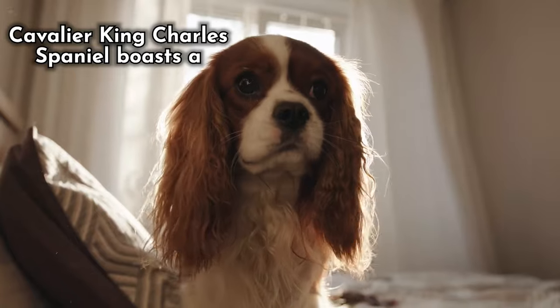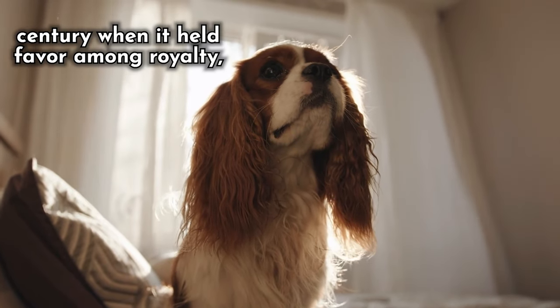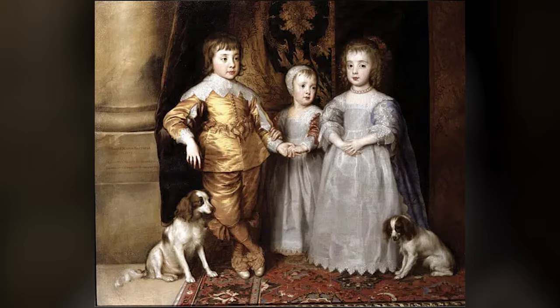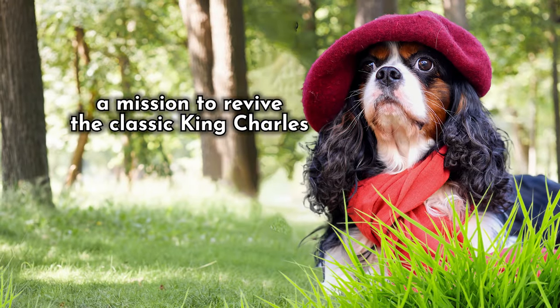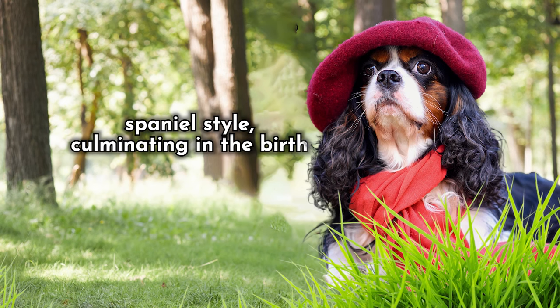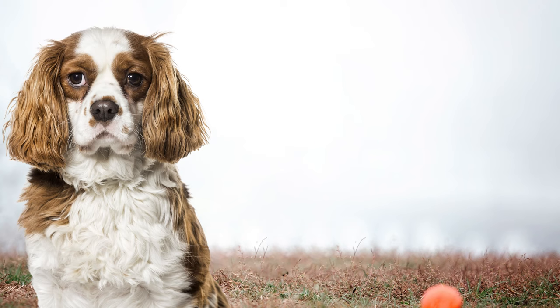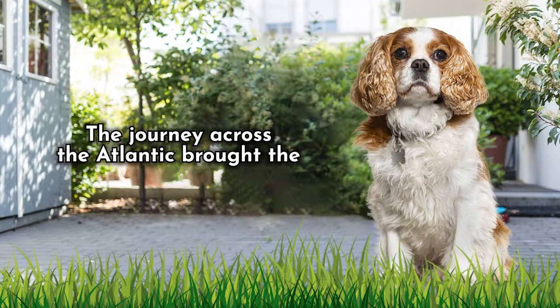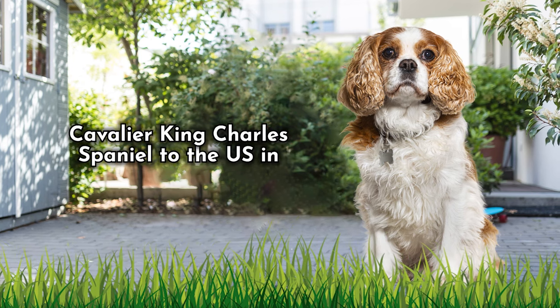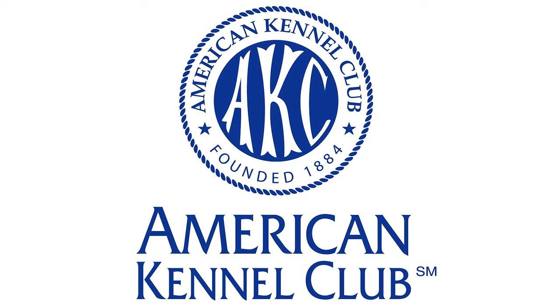Number 1: Their Origins. The Cavalier King Charles Spaniel boasts a fascinating history dating back to the 16th century when it held favor among royalty, including King Charles I and II. Through strategic crossbreeding with other Asian toy breeds, the Asian toy Spaniel was conceived. In the 1920s, dedicated breeders embarked on a mission to revive the classic King Charles Spaniel style, culminating in the birth of the Cavalier King Charles Spaniel. This breed surged in popularity and was officially distinguished as a separate breed from the King Charles Spaniel in the UK. The journey across the Atlantic brought the Cavalier King Charles Spaniel to the US in 1956, with formal recognition by the American Kennel Club finally achieved in 1995.